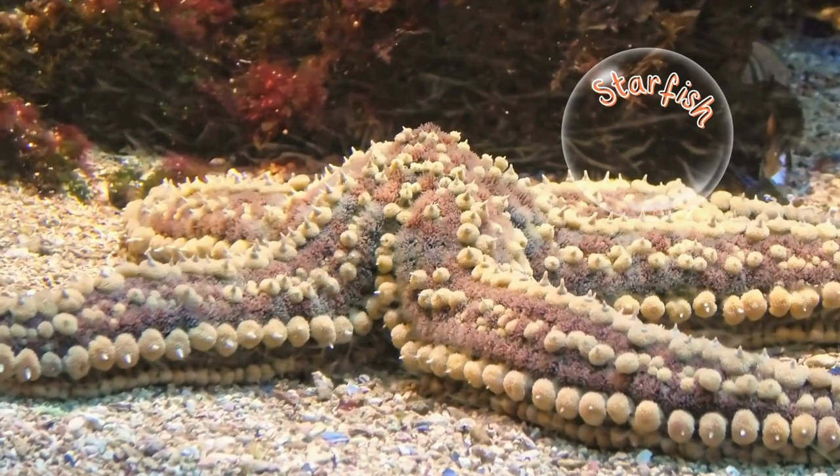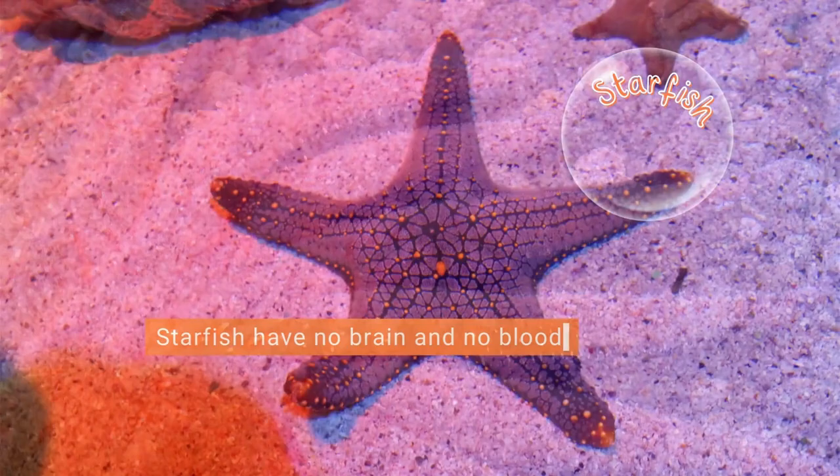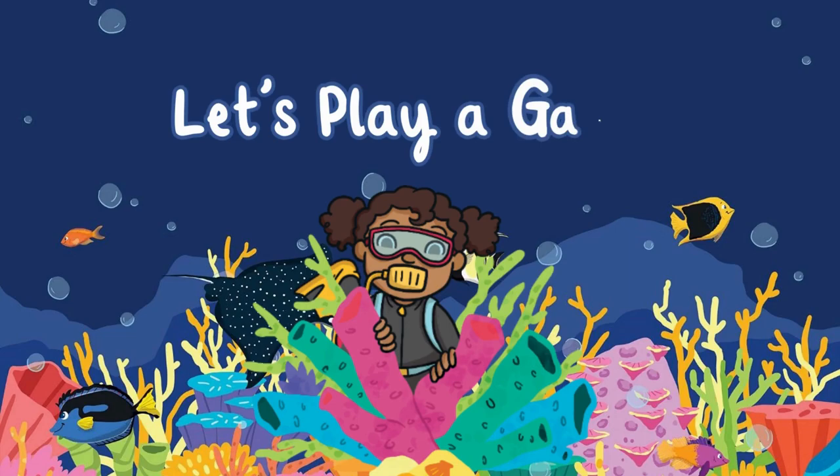Stingrays have flat bodies, which means they can hide in the sand at the bottom of the sea. Starfish are also sometimes called sea stars. Most starfish have five arms, but some can grow as many as 50. Starfish have no brain and no blood.